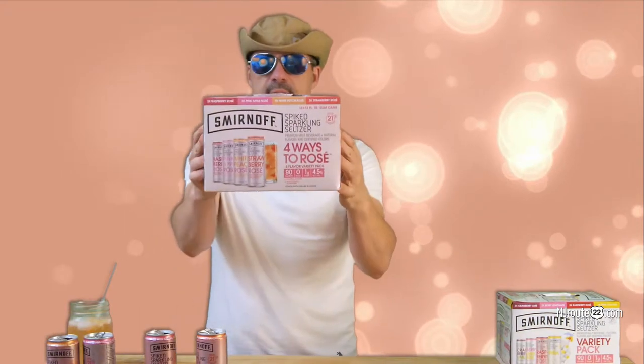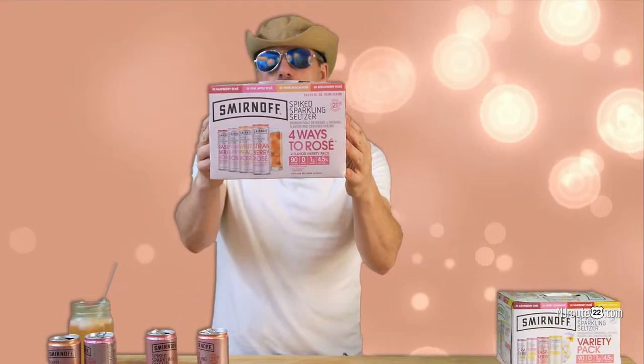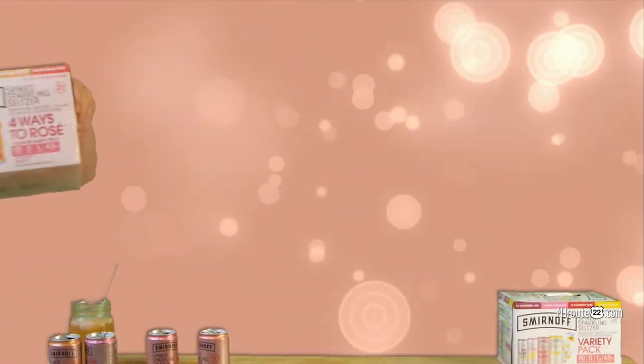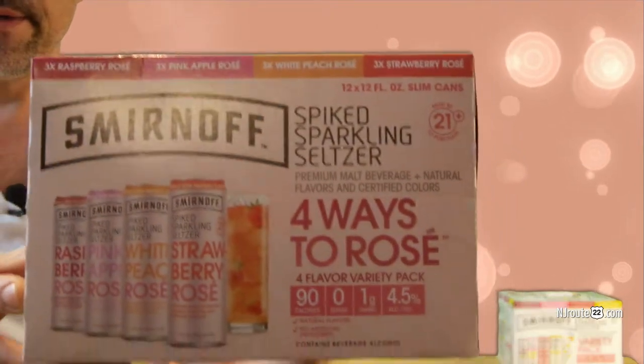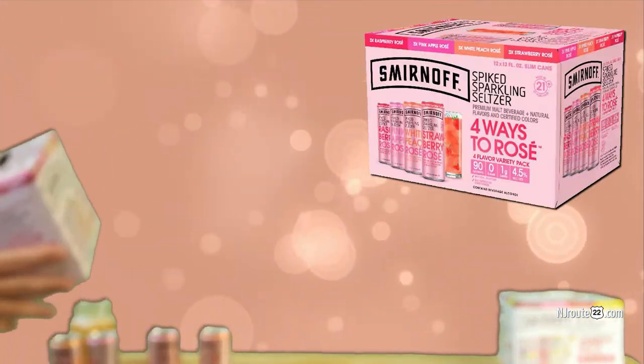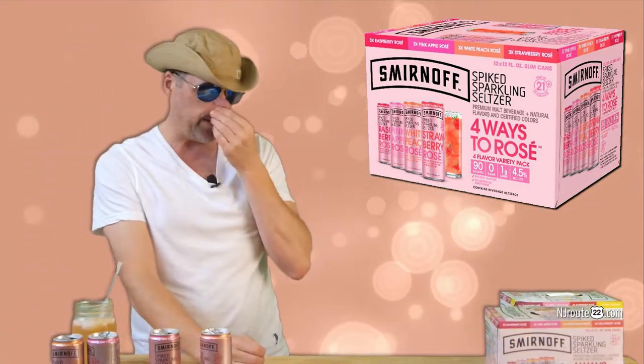Recently we found this little pack — it's the Four Ways to Rosé four flavor variety pack. I know nothing about rosé other than I thought it was a girly drink, but I found out today it's some kind of French thing. It's pinkish, as you can see.